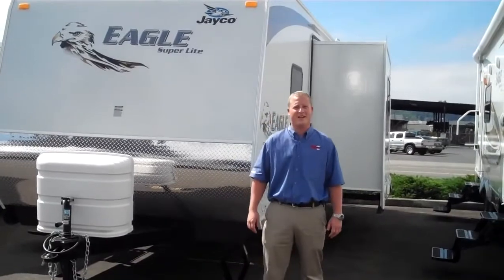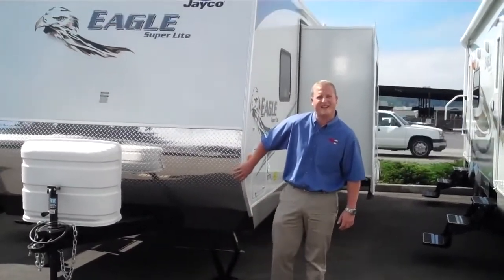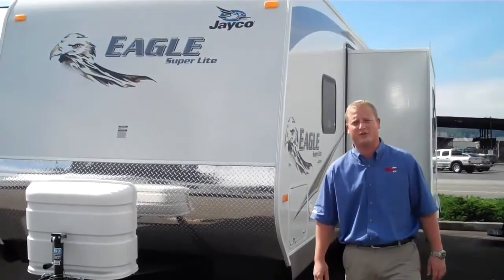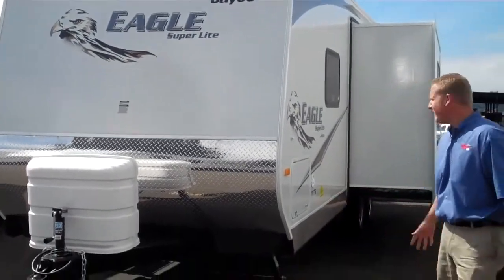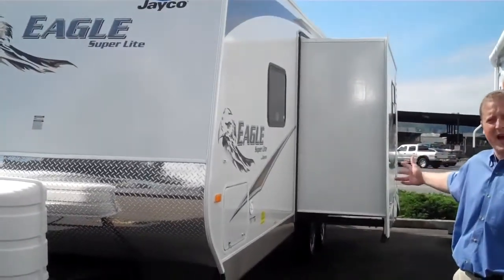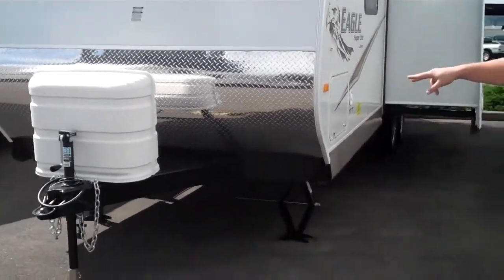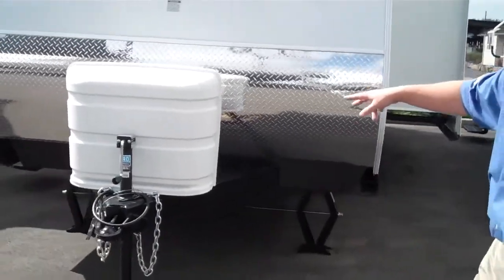Hey, this is Derek from Valley Auburn RV. This is the 2011 Jayco 256 RKS Eagle Superlight Trailer. A few features it has: one large slide, and the nice thing about it is it's only 25 feet long. You've got a diamond plate on the front and two 7-gallon LP tanks for plenty of propane.